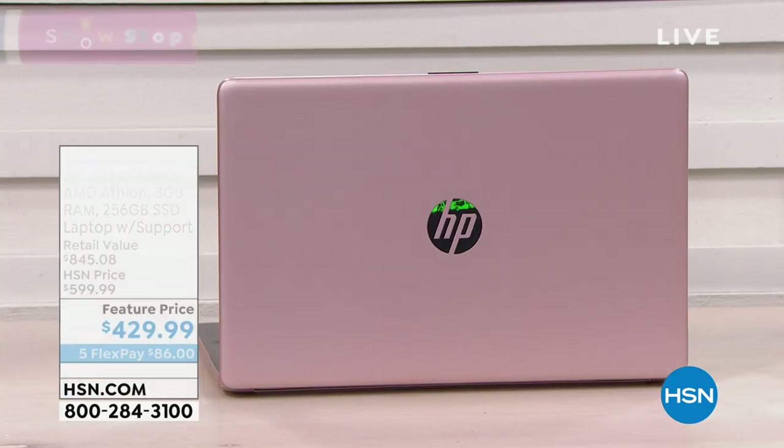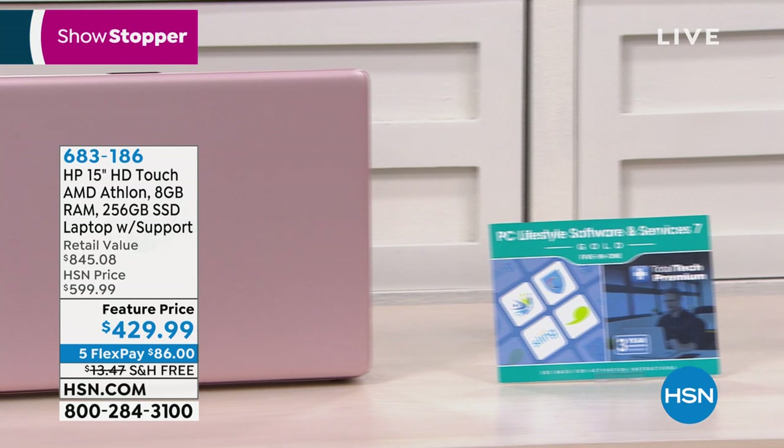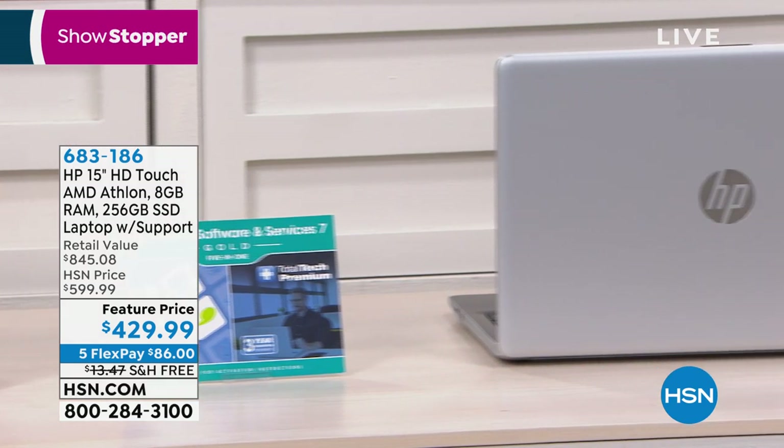If you did not get the laptop of your dreams for the holidays, do not fear. We've got it for you. A great way to use your HSN gift card.